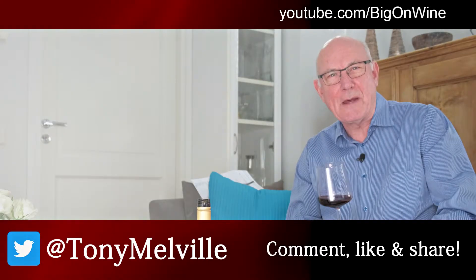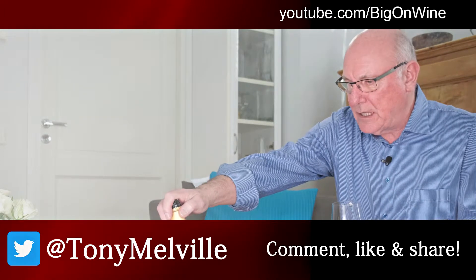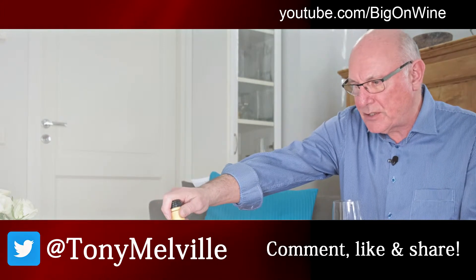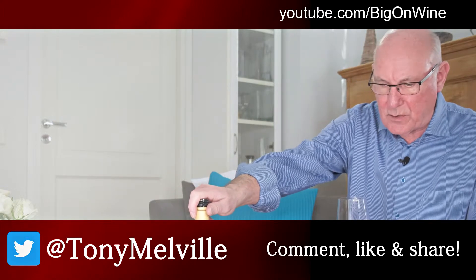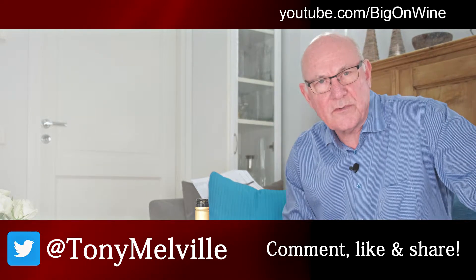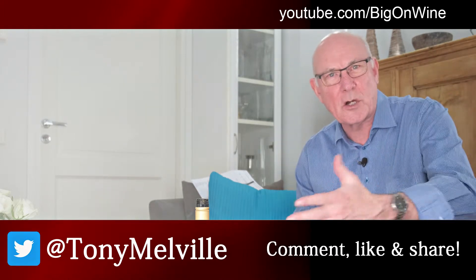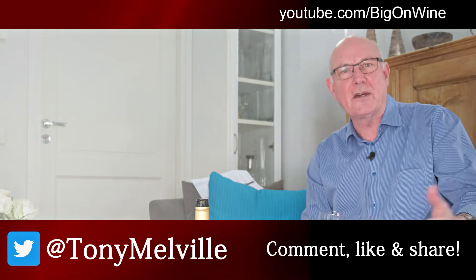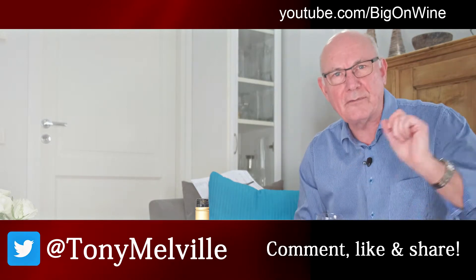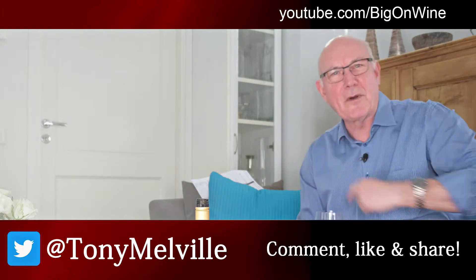Okay, wine lovers, many thanks for taking the time to check out this week's video and the little introduction to a really good budget-priced option from Portugal, from the Lisbon region — Lab Reserva 2016, a blend of three different varieties. Nice stuff. If you've enjoyed what you've seen and heard, please do give us that big thumbs up, drop a comment down below, share the video around, and follow me on my other social media platforms. And if you haven't done so already, please do subscribe by hitting that big red button.